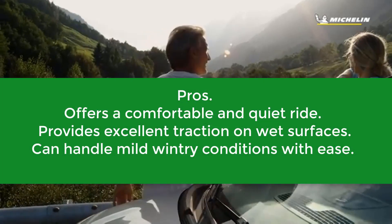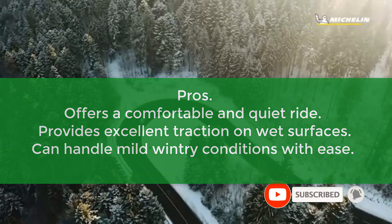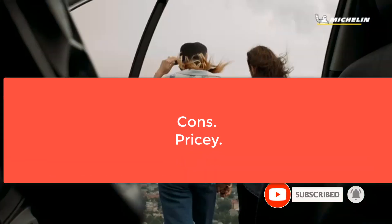Pros: Offers a comfortable and quiet ride, provides excellent traction on wet surfaces, can handle mild wintry conditions with ease. Cons: Pricey.